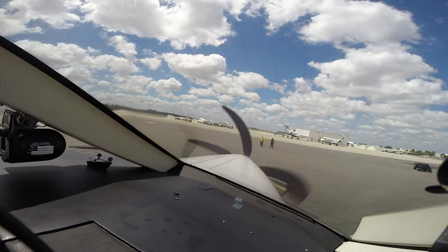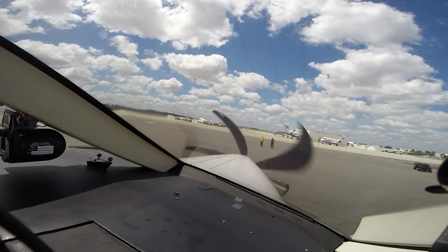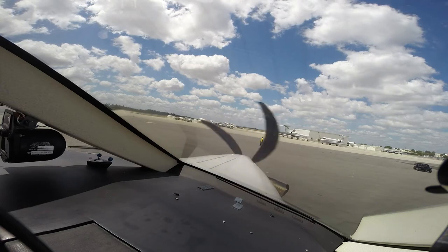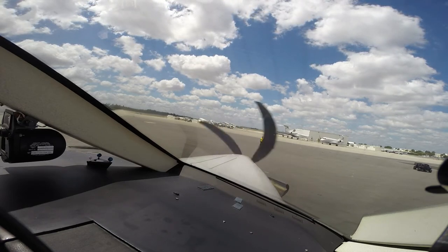ATC clearance: one four thousand Miami departure one two eight point six squawk four seven four five. Readback: one eight five Papa Bravo cleared to Punagorda Miami five departure Winco transition as filed, two thousand initially, one four thousand, one zero minutes, one two eight point six, four seven four five in the box, five Papa Bravo.